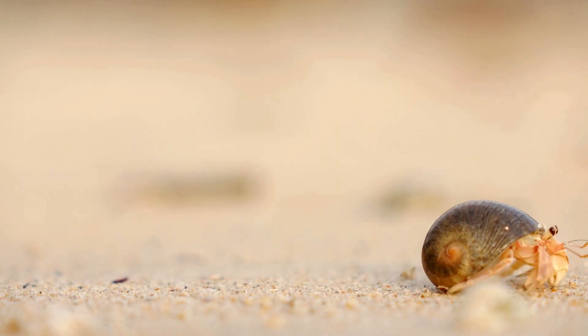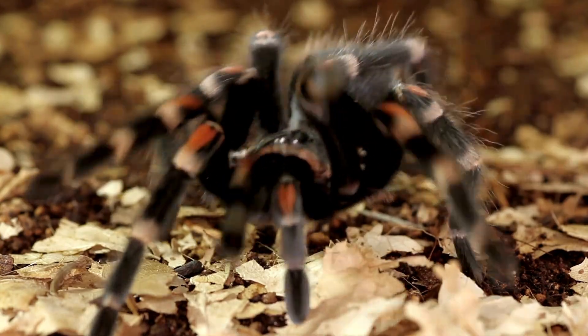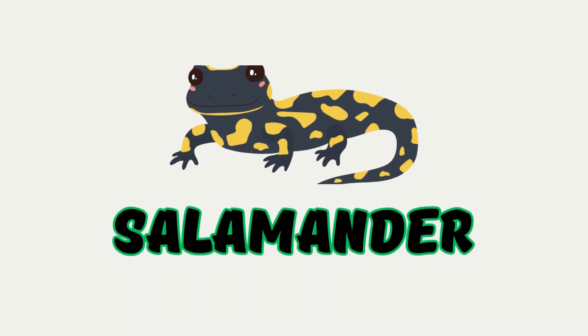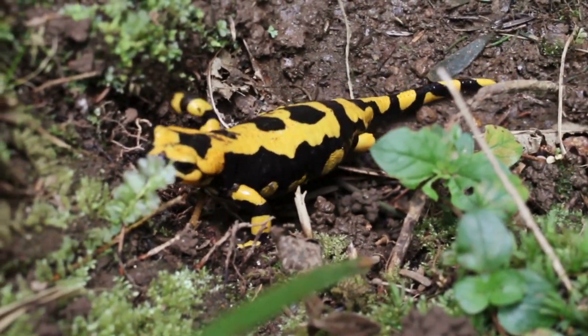Hermit Crab. A crab that lives in empty shells. When it grows, it finds a bigger shell to live in. Tarantula. A big furry spider that crawls slowly. It looks scary, but is not very dangerous. Salamander. A slimy animal that lives in forests and near water. It can regrow its legs if they are hurt.